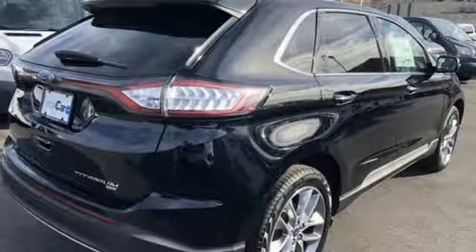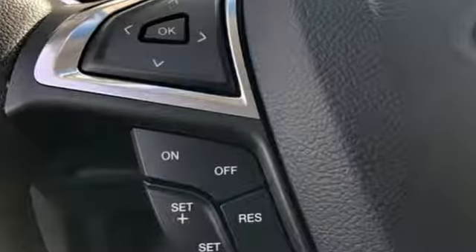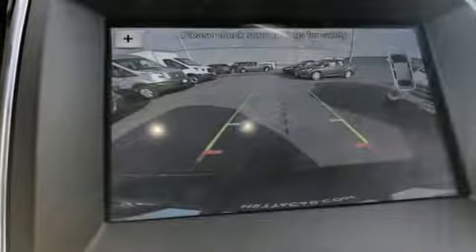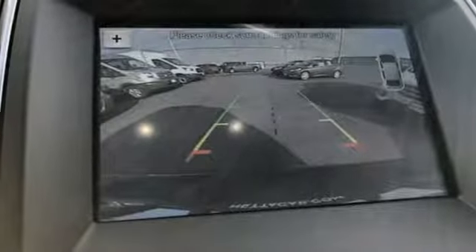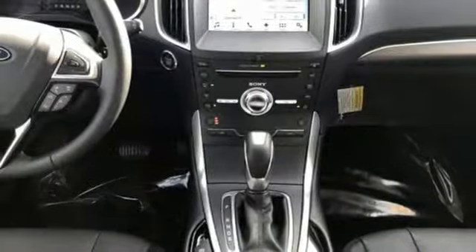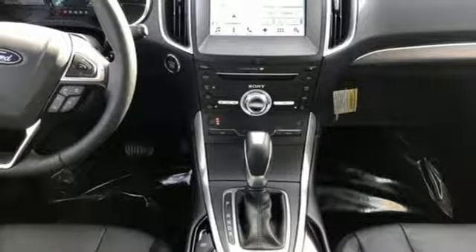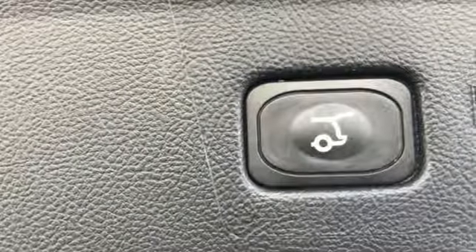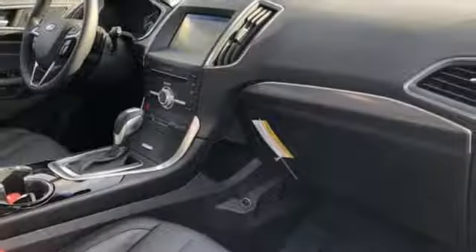Bluetooth wireless audio streaming, power heated mirrors, front heated leather sports seats, configurable instrument gauges, intelligent access key, dual zone climate control, EcoBoost engine, hands-free lift gate, gas pressurized shocks, and automatic transmission.